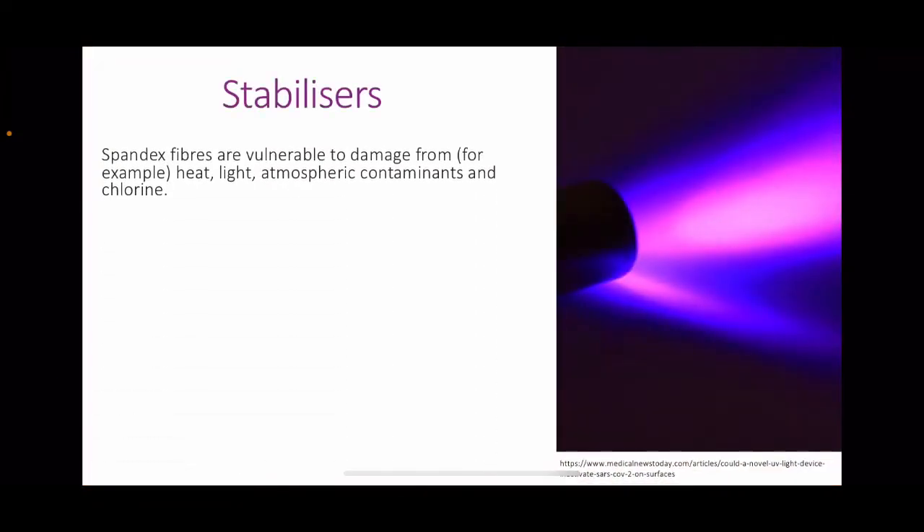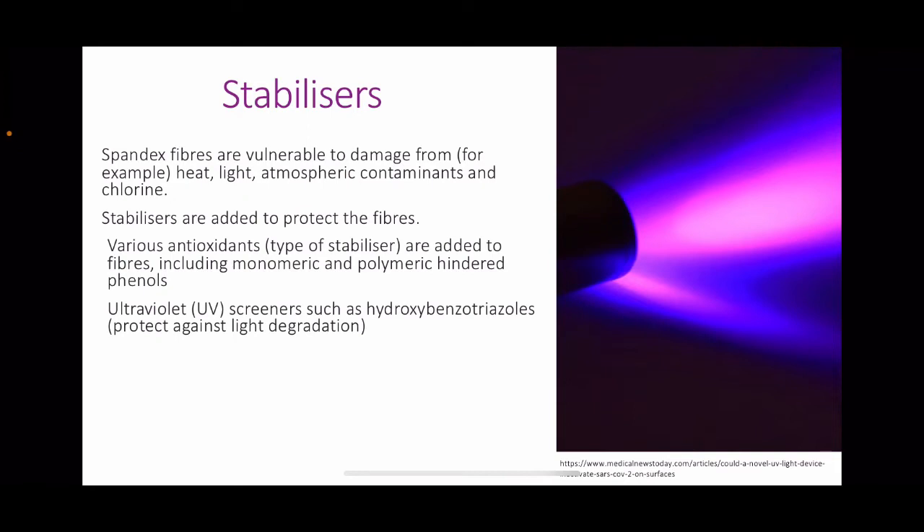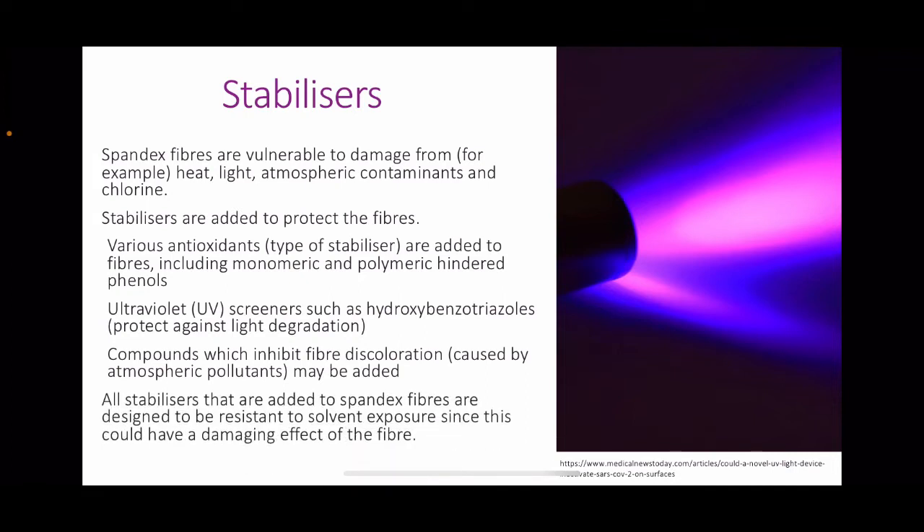Stabilisers. Spandex fibres are vulnerable to damage from heat, light, atmospheric contaminants, and chlorine, so stabilisers are added to protect them. An example is antioxidants, which include monomeric and polymeric hindered phenols. Ultraviolet screeners such as hydroxybenzotriazoles can also be added to protect against light degradation. Compounds which inhibit fibre discolouration are also added. All stabilisers are designed to be resistant to solvent exposure, as this could damage the fibres.